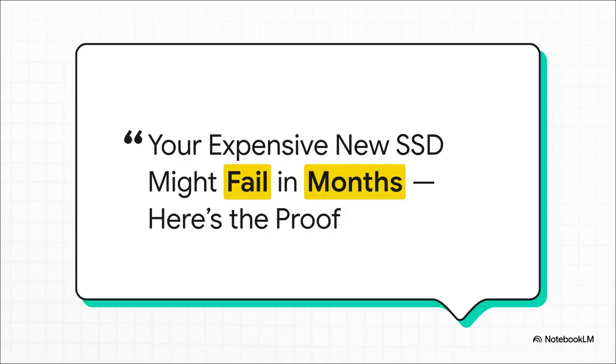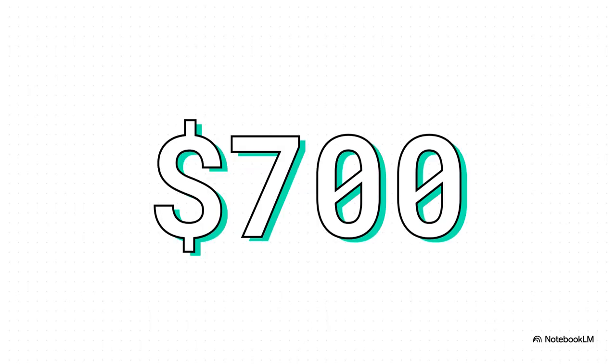And listen, this isn't just some made-up scenario. This is a real headline from a story that blew up in the r/DataHoarder community over on Reddit. One user lived through every tech enthusiast's worst nightmare — a brand new, super expensive drive that just poof, it died, vanished from the system, gone. And we're not talking about some cheap off-brand drive here. This was a $700 top-of-the-line 8 terabyte NVMe SSD. That's a serious investment — the kind of hardware you buy when you want the best of the best.